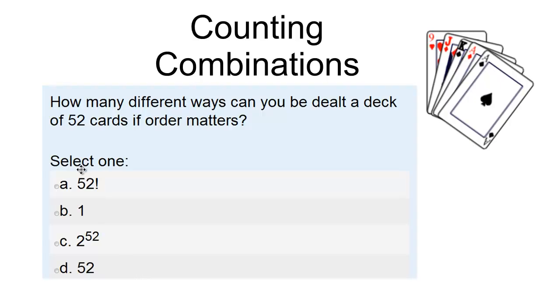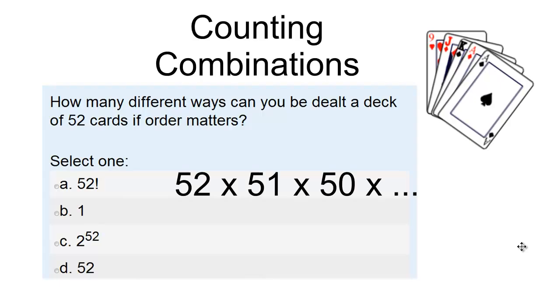The answer is 52 factorial. And of course, because order matters, that's because for the first card I have 52 choices, 51 possibilities for the second card, 50 possibilities for the third card, on down the line. And this is what we use the factorial notation for.